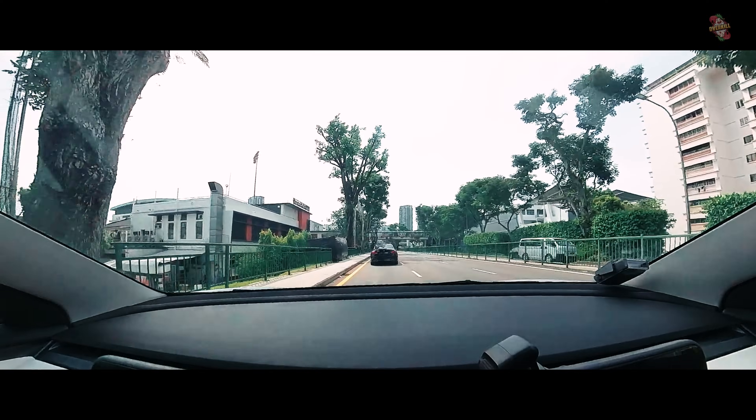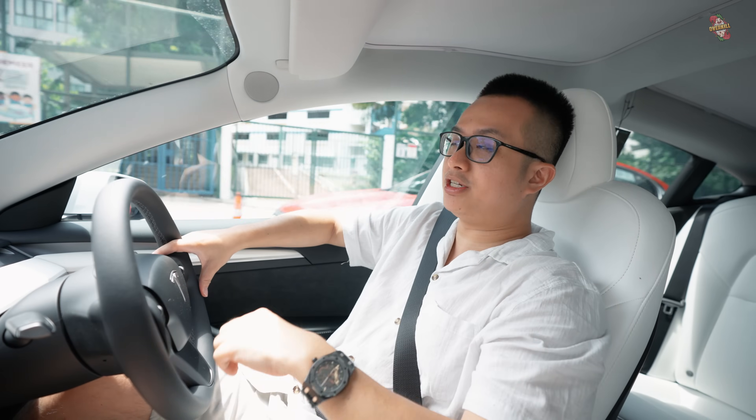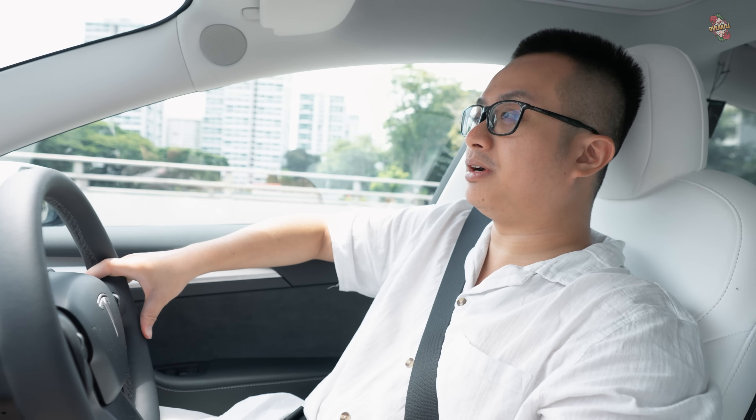Another con, especially important for people like me who get lost easily, is the inbuilt GPS. Compared to Waze on my phone, the problem is it often routes you to the least efficient route. If you are completely relying on the inbuilt GPS to go somewhere new, it might not be the best idea.